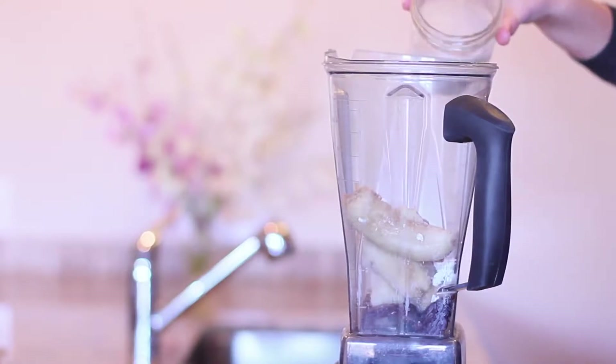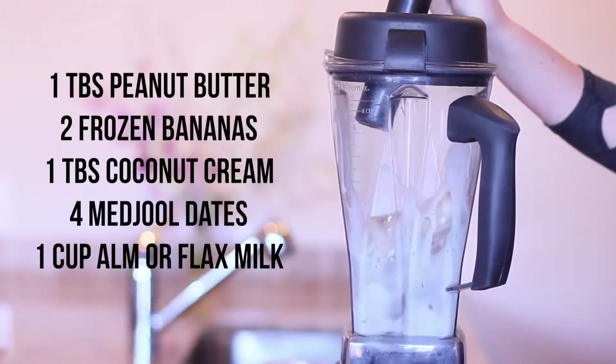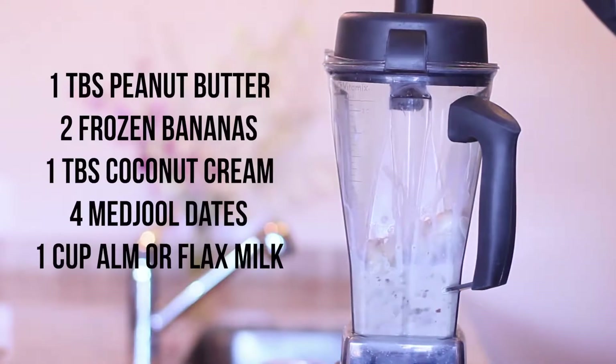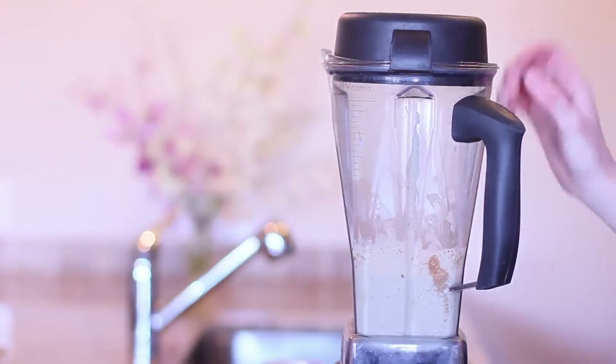Now this is where you add your milk. All of the measurements are going to be in the description box below so you can write it down or take a screenshot to remake this. I would recommend blending this for a minute to a minute and a half just to make sure everything is blended and incorporated well.